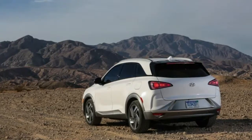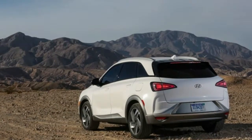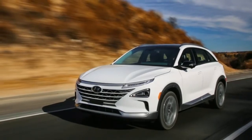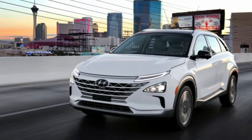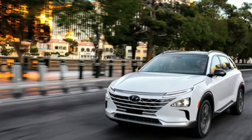The Nexo uses a 120-kilowatt motor with 291 pound-feet of torque, is ready to go in 30 seconds after starting, and accelerates to 60 mph in 9.9 seconds. The new FCEV's three storage tanks hold 156 liters of hydrogen — 42 gallons — which Hyundai says are good for more than 350 miles on the EPA test cycle.